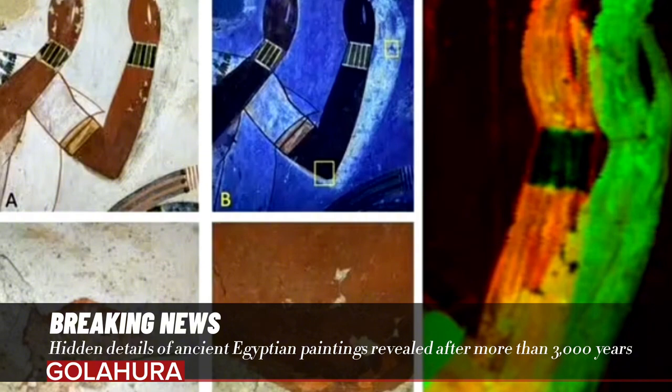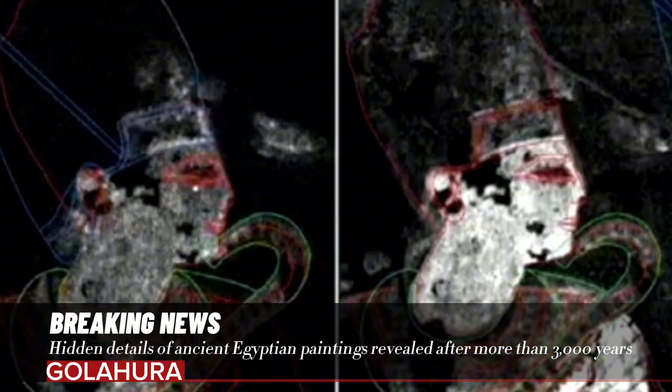The study was undertaken by Egyptologist Dr. Philippe Martinez of the University of Paris, the Sorbonne, and his colleagues.